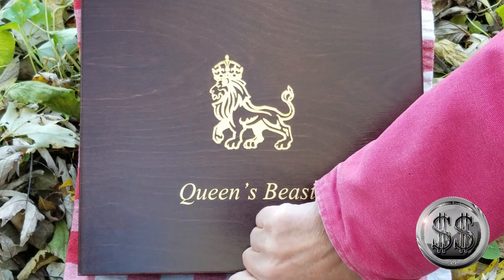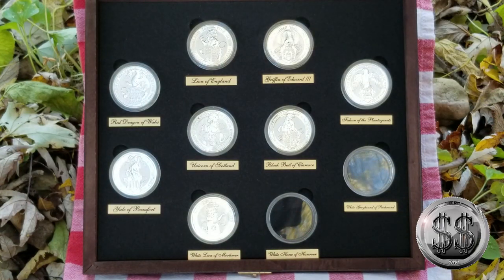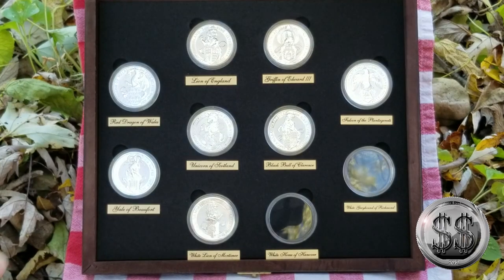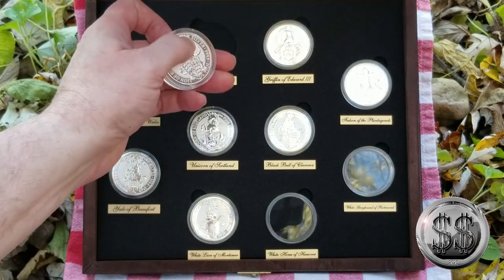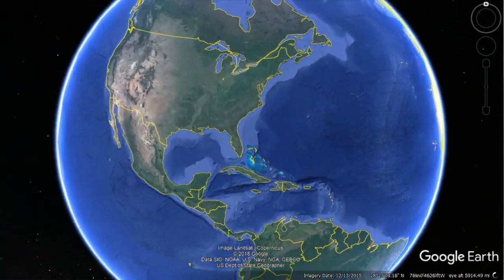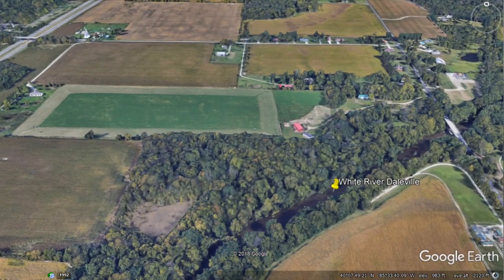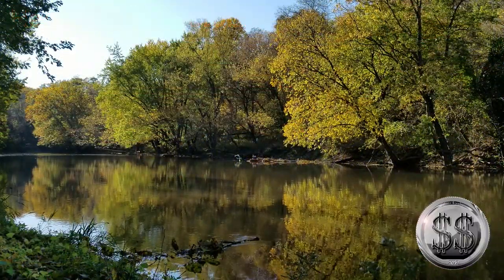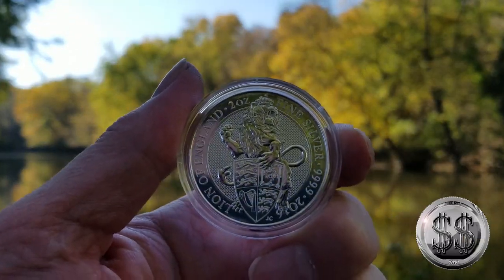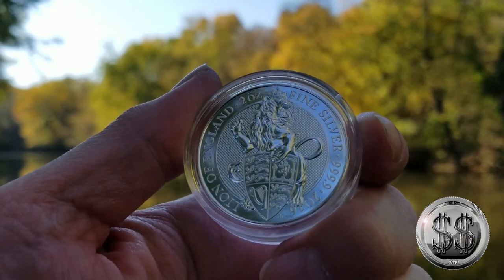The Queen's Beast — The Lion of England. Silver Steeler here. Let's go to one of our favorite places; I've shot many videos down by the river in Daleville, Indiana. The Queen's Beast series is going to be 10 coins released as 2-ounce coins from the Royal Mint. Eight of them have been released so far, and the first in the series is the Lion of England.